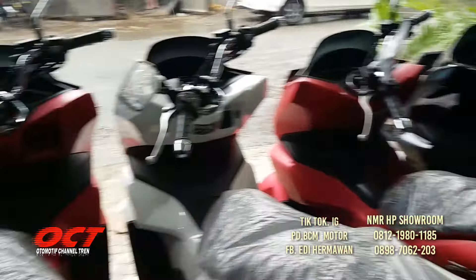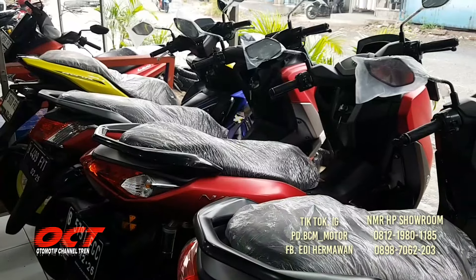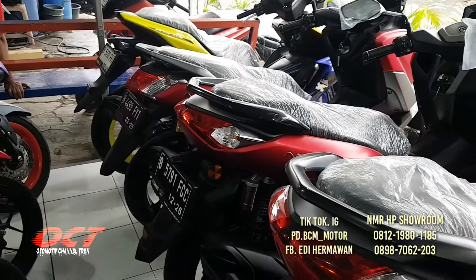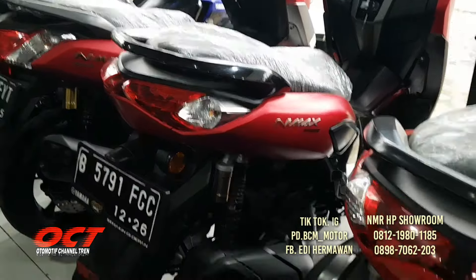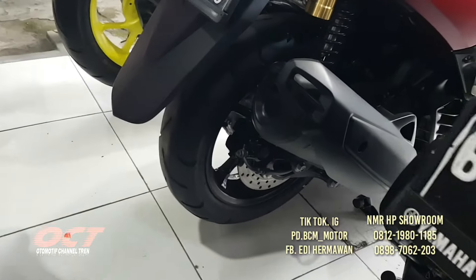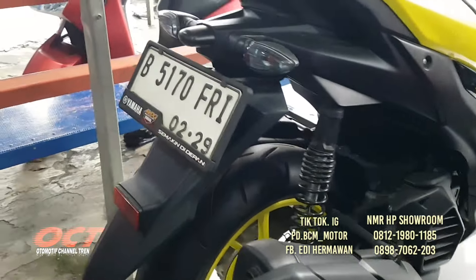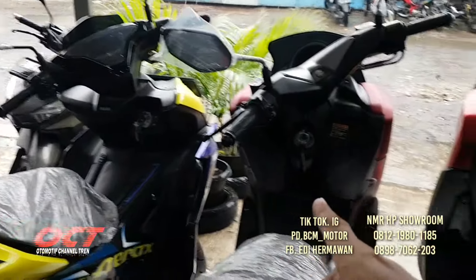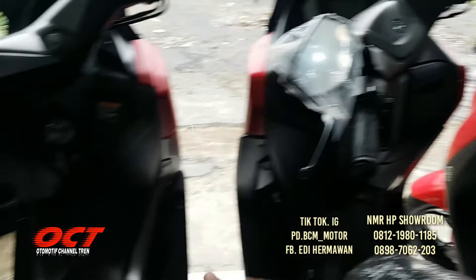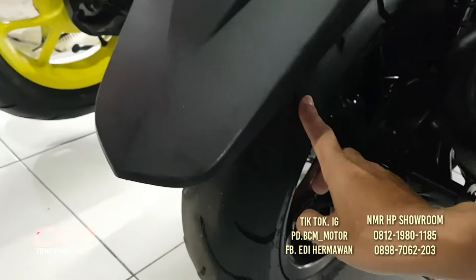Setelah ini kita ke bagian depan. Kebetulan hujan. Pilihan banyak: NMAX, Aerox, NMAX lama 155, NMAX terbaru 155. Ada Aerox 2024 DP 2 juta 500, ban masih tebal, bodi mulus, mata kunci masih 2. Ada Aerox 155 tahun 2020, warna merah, baru masuk.